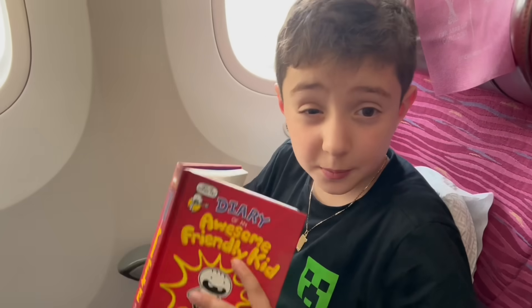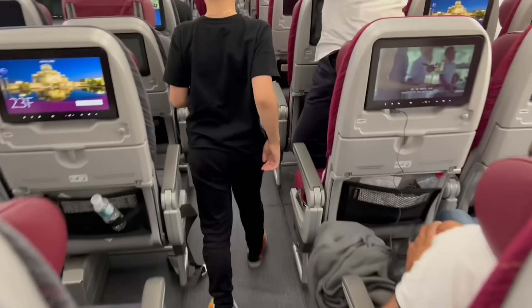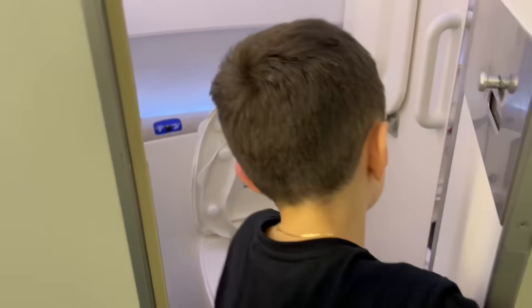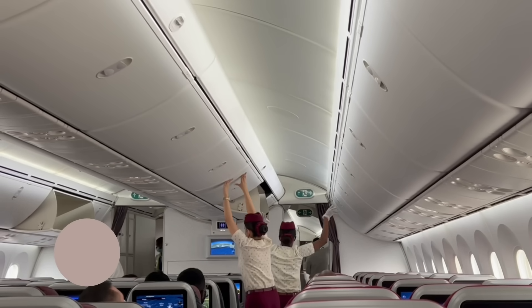It's also good to catch up on some reading as you wait to get to your final destination. Should you need to go to the bathroom, there's even a toilet. Now it's time for takeoff.